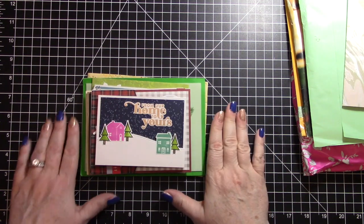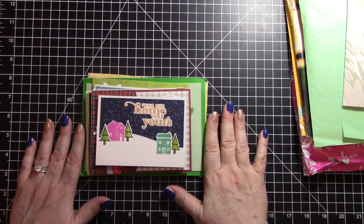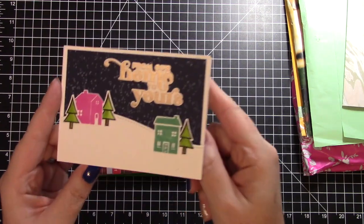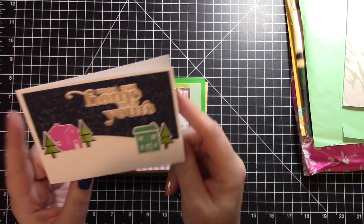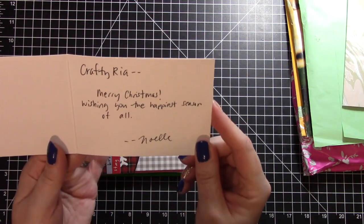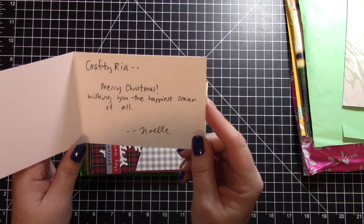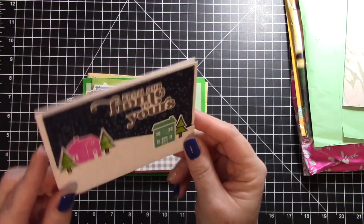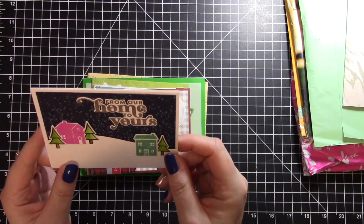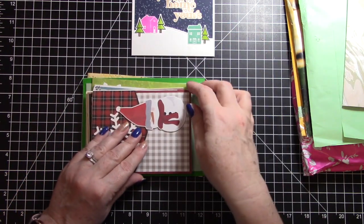It's right behind me, so if it's noisy that's what it is. We'll start with the cards! This adorable one is a four bar card and it is from Noel, and she says 'Merry Christmas, wishing you the happiest season of all.' It is just a beautiful card - so pretty, thank you so much Noel.